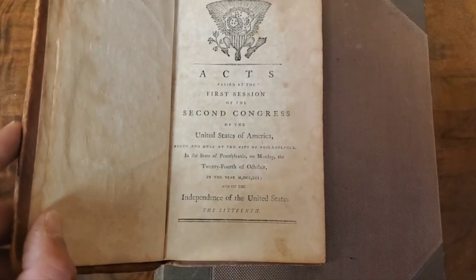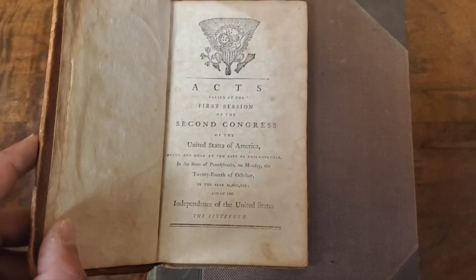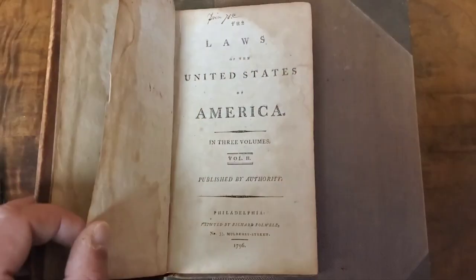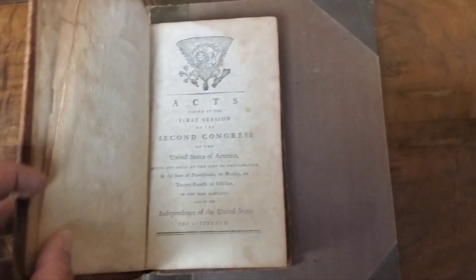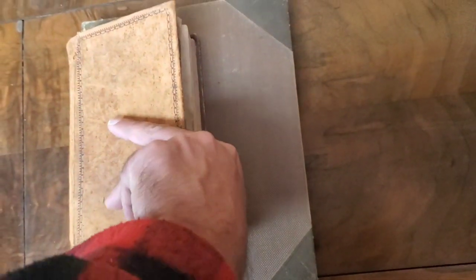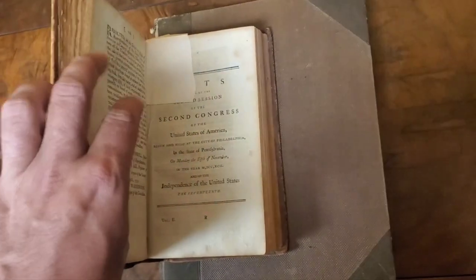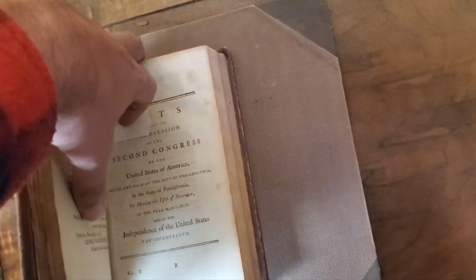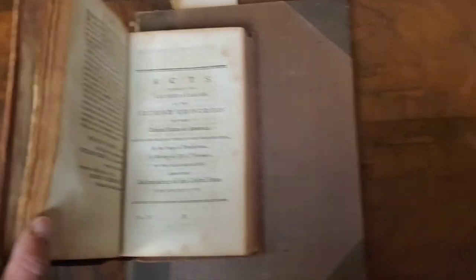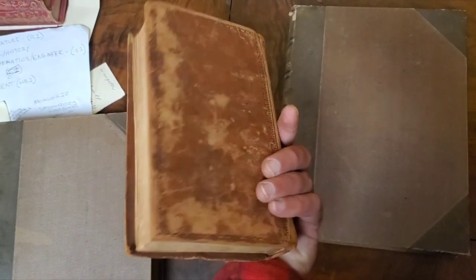Acts passed at the first session of the second Congress of the United States of America, begun and held at the city of Philadelphia in the state of Pennsylvania on Monday the 24th of October. And of the independence of the United States, the 16th — very cool book. Even though it's just Volume Two, I believe this is very valuable. I once had a Volume Two of the Federalist Papers by Hamilton and did very well with just that volume. It's in the original state, calf leather.